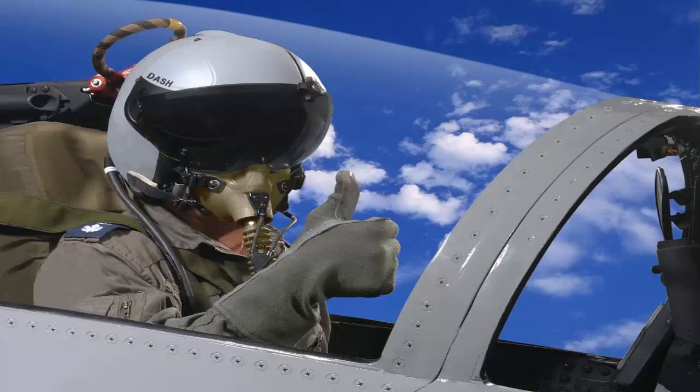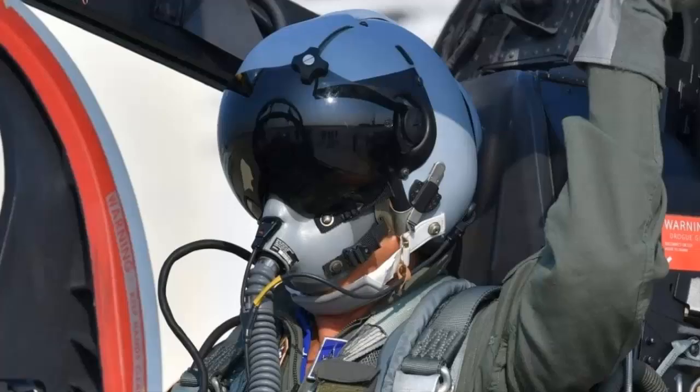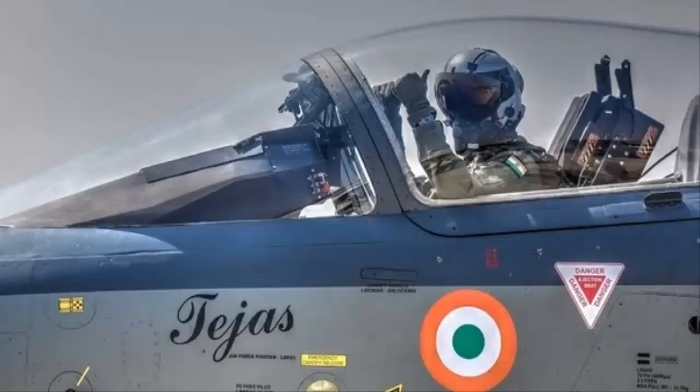India to procure additional 44 DASH-IV helmet-mounted displays from Israel's Elbit Systems, as more LCA Tejas are getting inducted into the Indian Air Force.